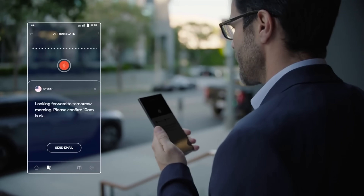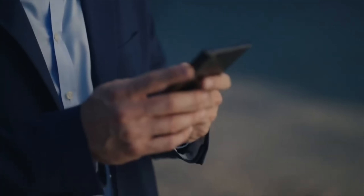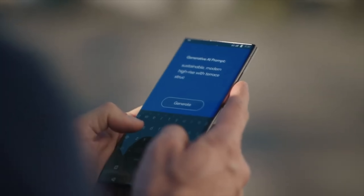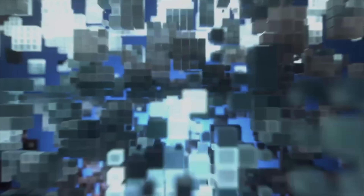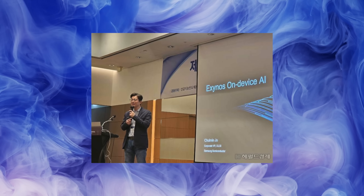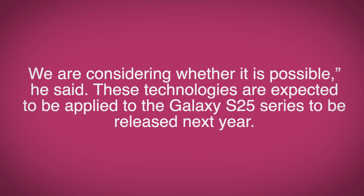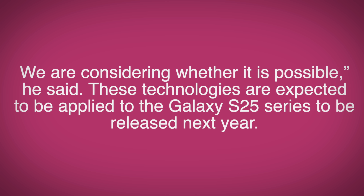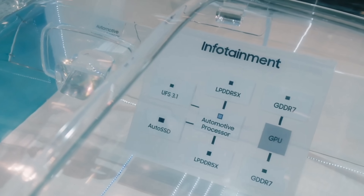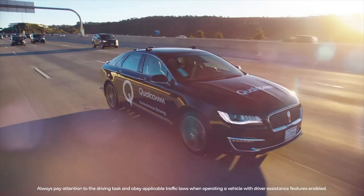Gemini Nano is said to be the lightest version of Gemini, which was designed to run on tablets and PCs, coming to phones in the form of Gemini Nano, and it could actually debut on the Galaxy S25 series. By the way, this news is coming straight from the executive director of Samsung Electronics. During a presentation, he confirmed that the next version of the Gemini AI model is coming to the Galaxy S25 series, pretty much confirming that the S25 series will be an even bigger AI powerhouse than the S24 lineup.